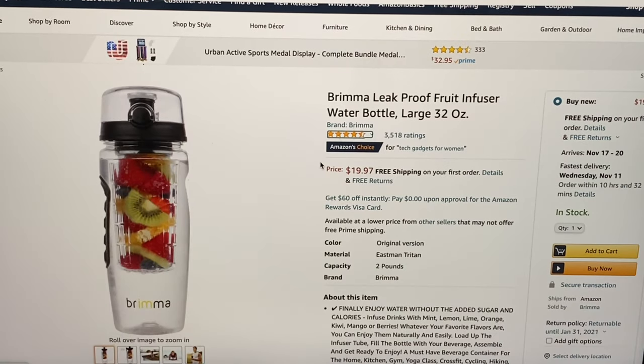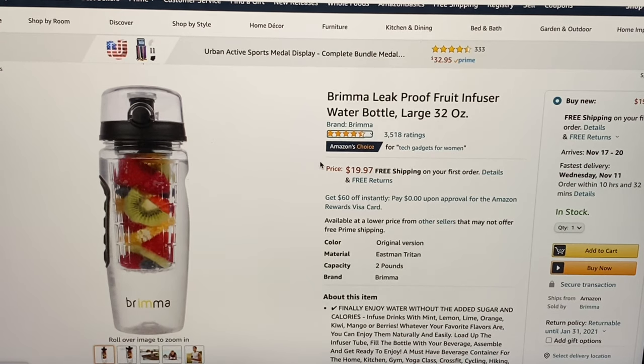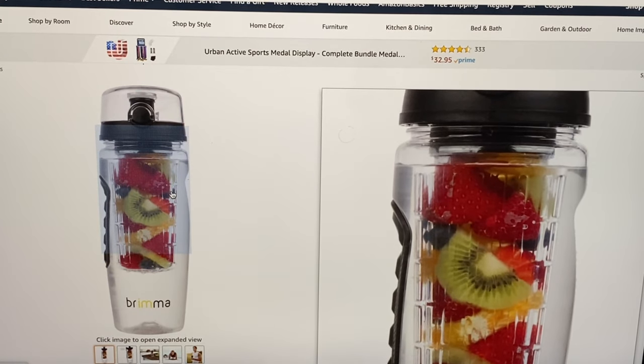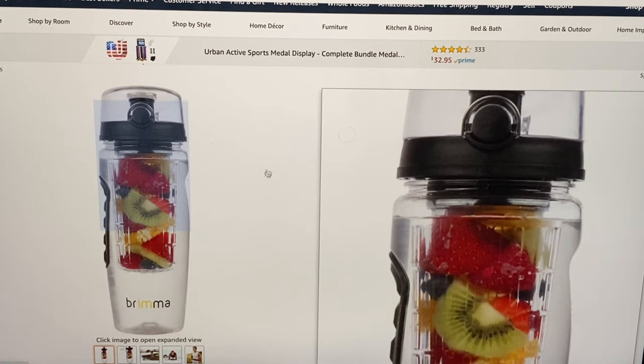I totally love this — the Brema leak proof fruit infuser water bottle, large 32 ounce. The price is $19.97 and free shipping. You put your fruit in the water and it gives it a great flavor — it's awesome for your on-the-go day.